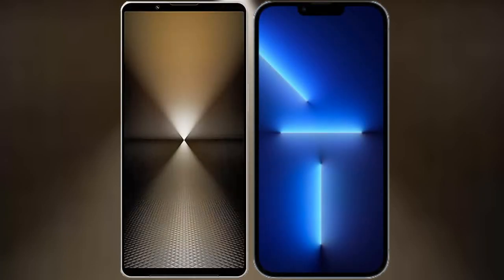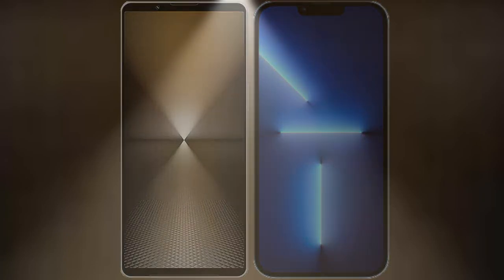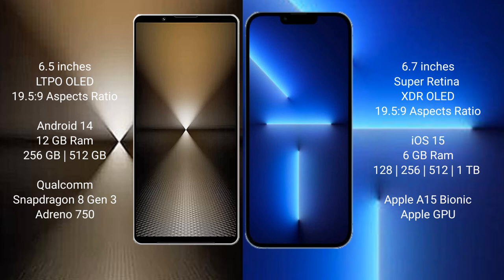I will compare the new Sony Xperia 1 Mark 6 with the iPhone 13 Pro Max. Sony Xperia 1 Mark 6 comes with a 6.5-inch OLED display and an aspect ratio of 19.5:9. iPhone 13 Pro Max has a 6.7-inch Super Retina XDR OLED display and an aspect ratio of 19:5 to 9.